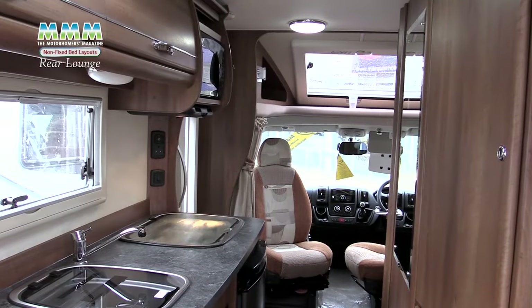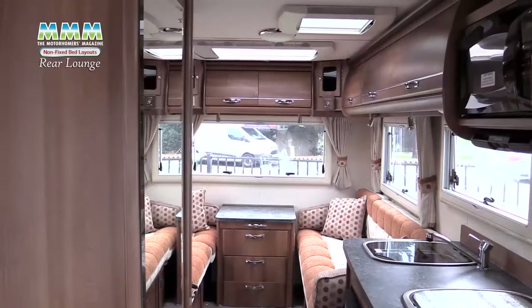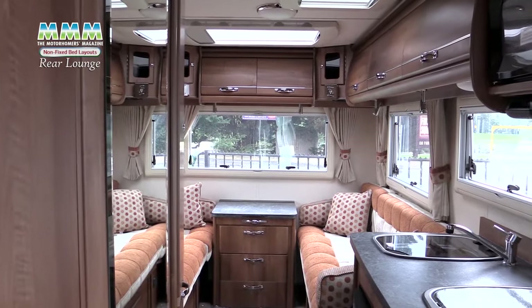So all in all this is a typical British rear lounge coach built — comfortable, spacious and it does its job very well indeed. It's perfect in fact for the touring couple. So that's the rear lounge option. Next, the front lounge choice.